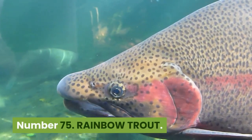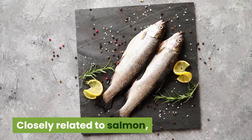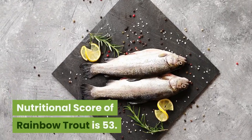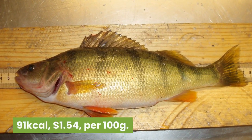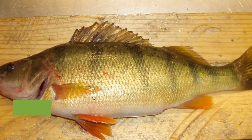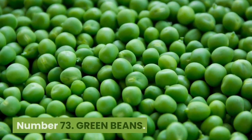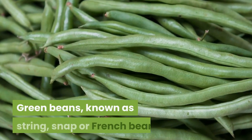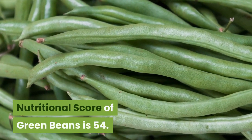Number 75: Rainbow trout. 141 kilocalories, $3.08 per 100 grams. Closely related to salmon, rainbow trout are medium-sized Pacific fish also rich in omega-3s. Nutritional score is 53. Number 74: Perch. 91 kilocalories, $1.54 per 100 grams. Pregnant and lactating women are advised not to eat perch, though nutritious, as it may contain traces of mercury. Nutritional score is 53. Number 73: Green beans. 31 kilocalories, 28 cents per 100 grams. Green beans, known as string, snap or French beans, are rich in saponins, thought to reduce cholesterol levels. Nutritional score of green beans is 54.